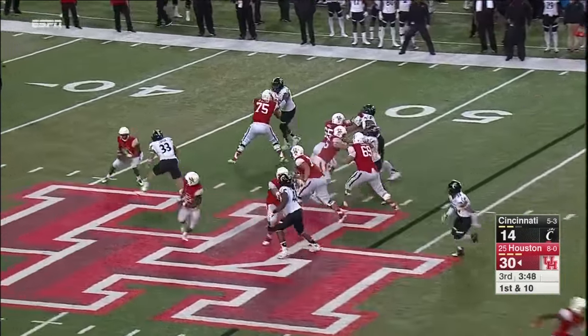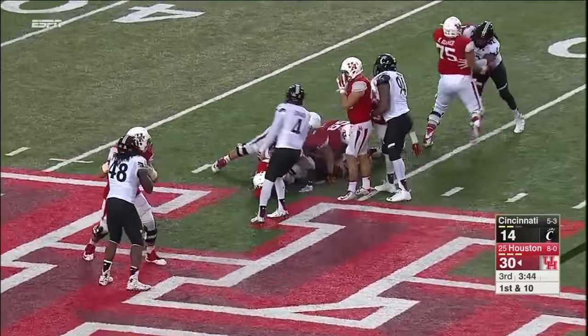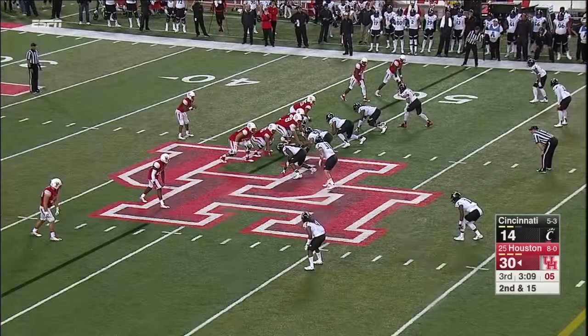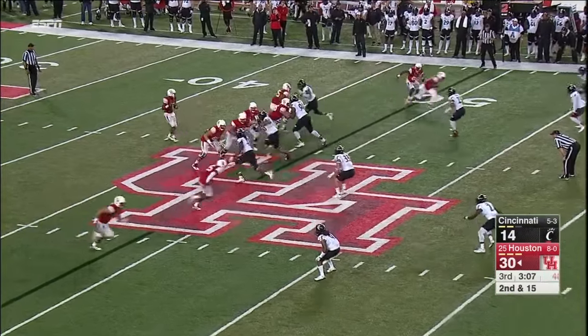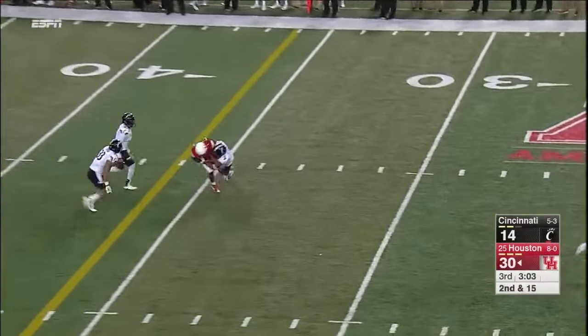Now you see blitzing, and Ward gets hit, gets away, but you can't see him anymore — he just disappears. And he's been sacked for a five-yard loss.